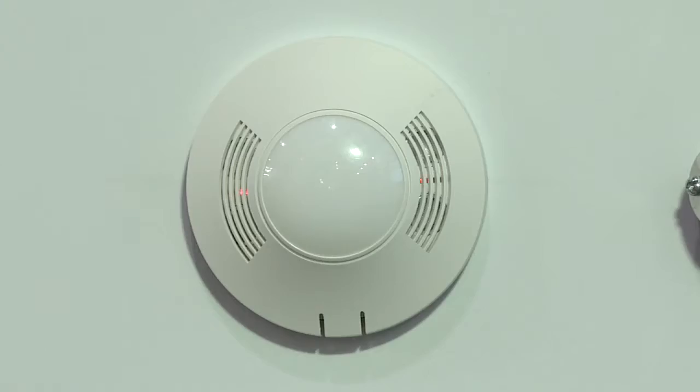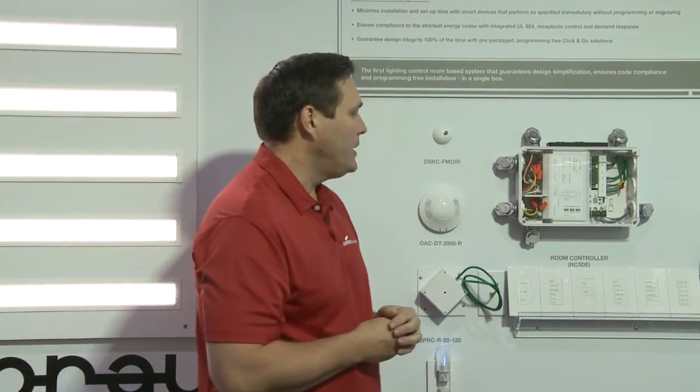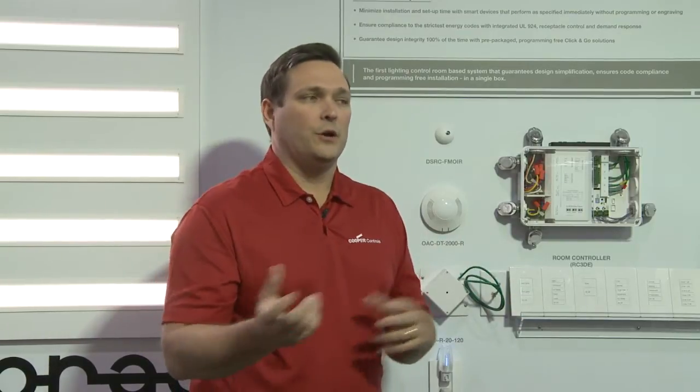Next on our line is our Occupancy Sensor. The RoomController will connect to all occupancy sensors that are part of the GreenGate family. We have something called an Occupancy Sensor Coupler that the GreenGate sensor connects to, making it a quick-connect connection. That allows us to use ceiling sensors in 2,000 square feet, 1,000 square feet, and 500 square feet coverage, dual-tech, passive-infrared, and ultrasonic configurations. We can also easily switch to our wall-corner sensors if there's suspended lighting such as CoreLite or Neore in the space.